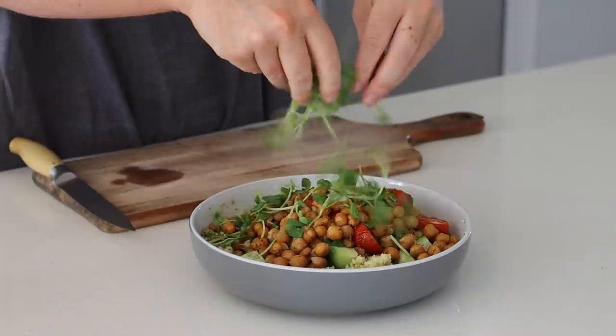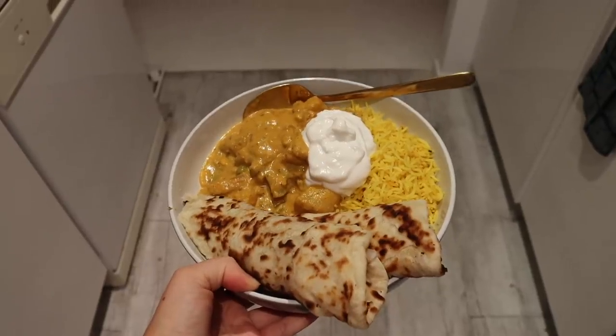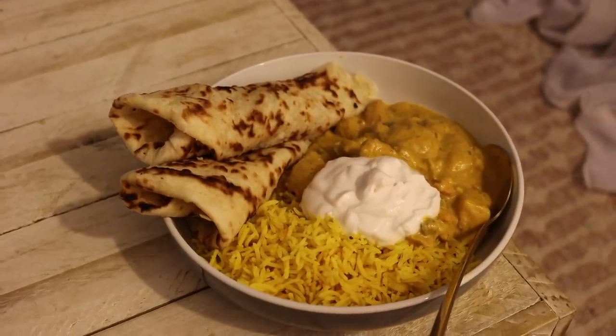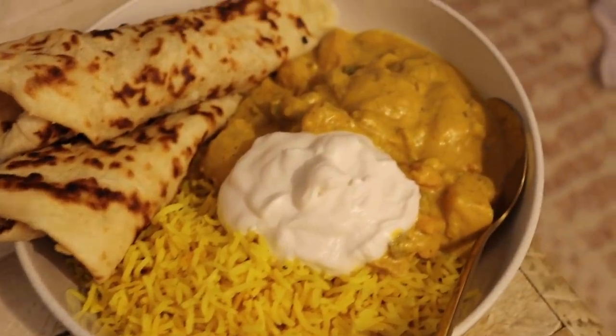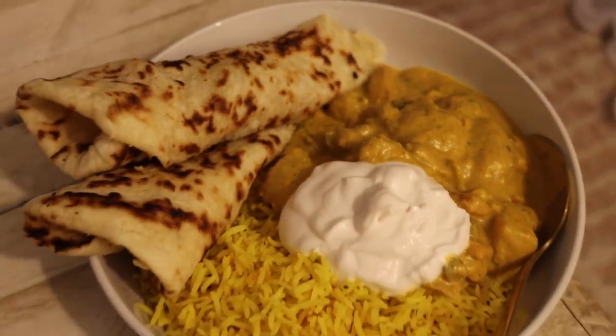To end the week, on Sunday night Kara and I got takeaway from my favorite Indian vegan restaurant — a vegetable korma with yellow rice and vegan cheesy garlic naan. It was truly the perfect way to end a delicious and nourishing week of vegan food.